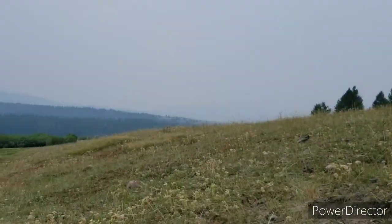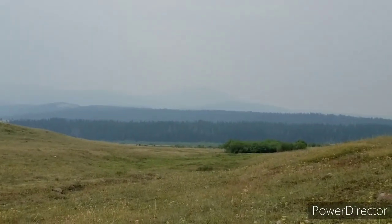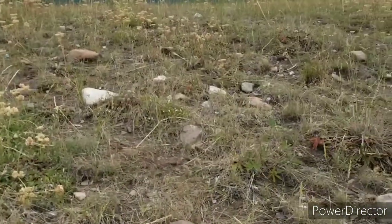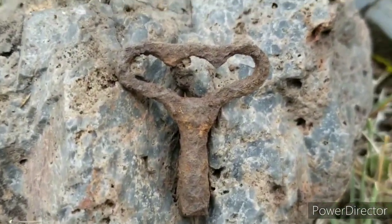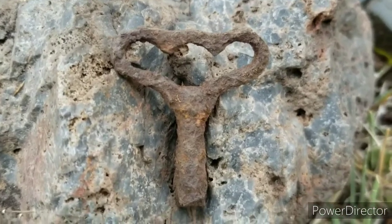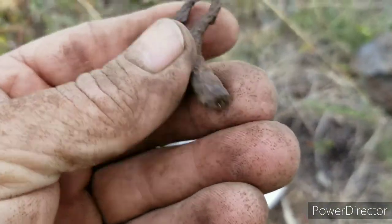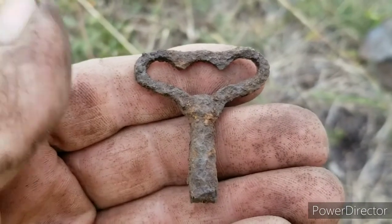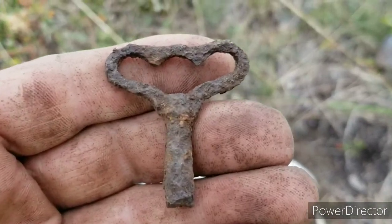I don't know if you can see it — see the smoke? That's the Wisdom Fire. You can barely see the mountains around us; it's getting pretty bad. I just got a dandy — look at that: a clock winding key. Absolutely gorgeous. That's going to clean up and go good with the collection. That thing is sweet. Absolutely love it.